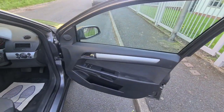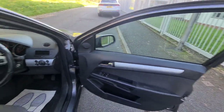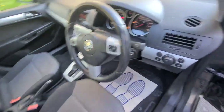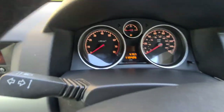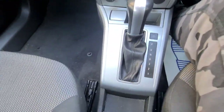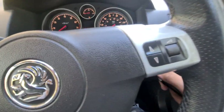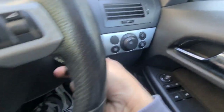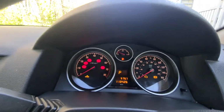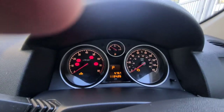It's got front electric windows. Here are the front seats. It's got 113,000 miles on the clock. Here's your automatic gearbox. It's got a multifunction steering wheel. There are your headlights. That's the ignition — let's start it up.